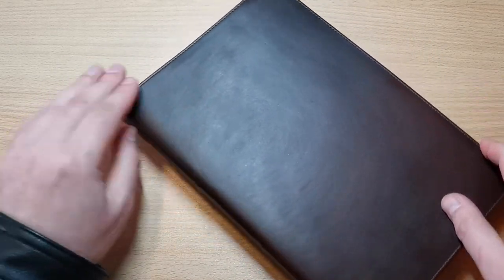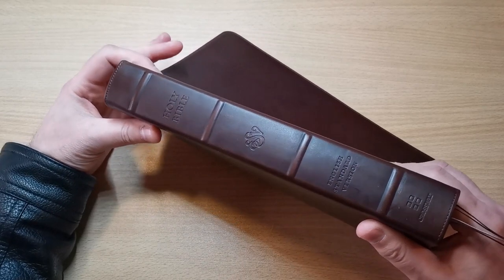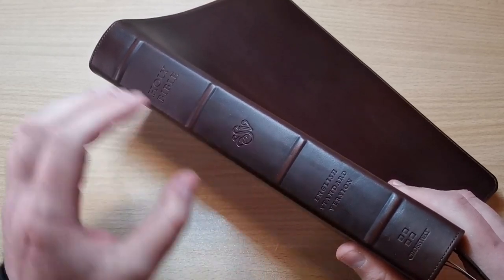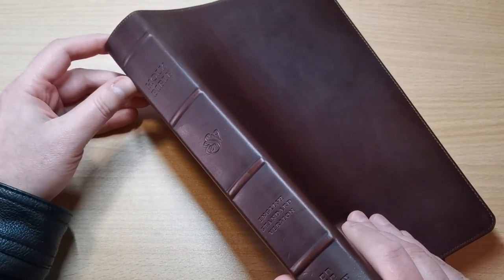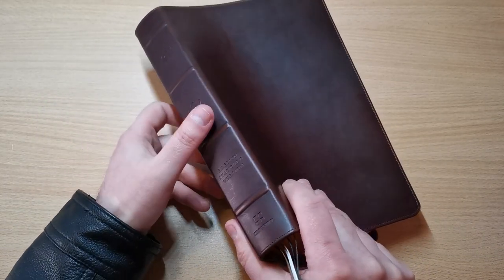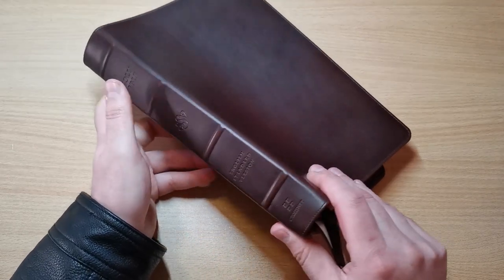As you can see right here, it's a very dark brown color — very, very nice. Smooth to the touch. It's stitched all around the perimeter and on the spine. It comes with one, two, three, and four raised hubs. And: Holy Bible, ESV, English Standard Version, a Crossway logo — stamped without any foil. It's what we call blind stamping, and I think that is actually very classy. Not to have anything shiny here makes this more of a rustic kind of look, if you will. I like that.